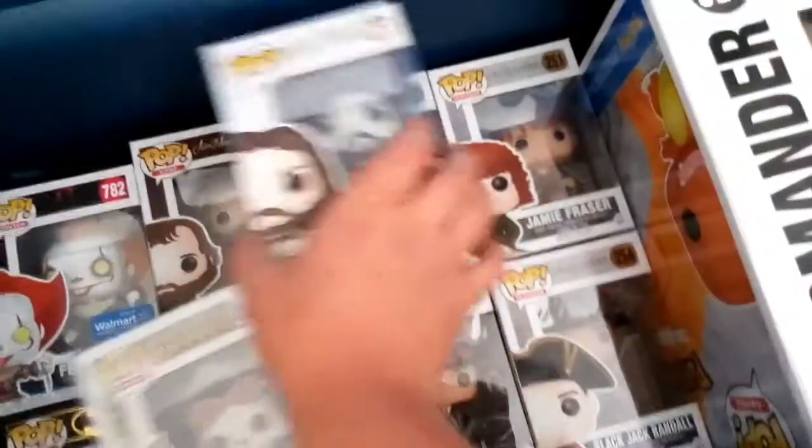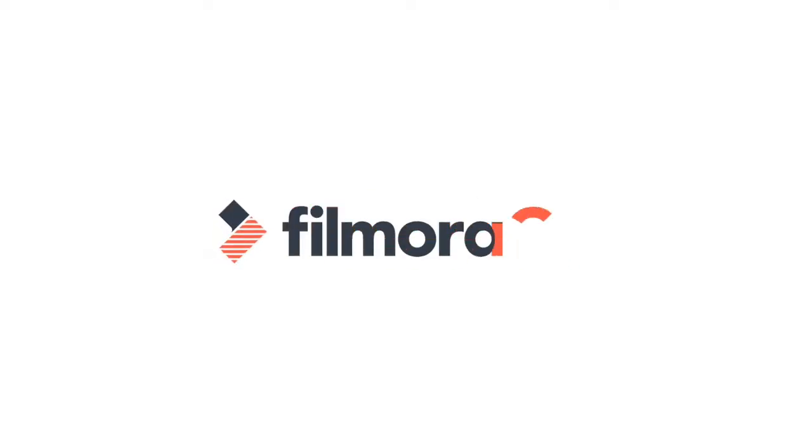Bye. I have to clean up from this mess. By the way, none of you are watching — thank you so much for the Outlander Pops. Reviews on the whole set coming soon. It is a valuable set. Bye.